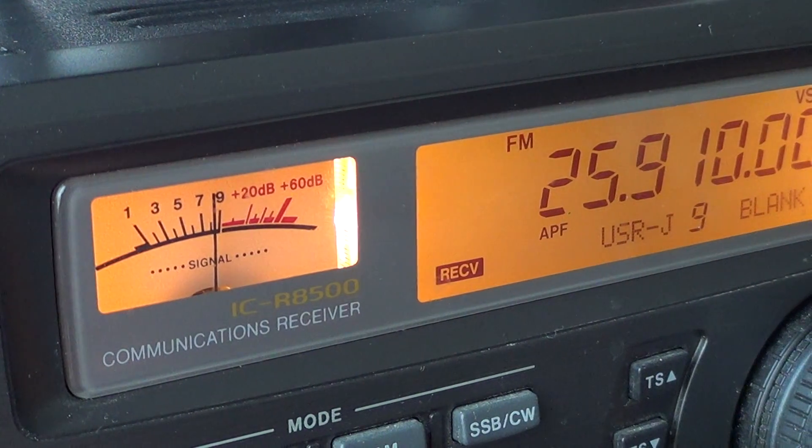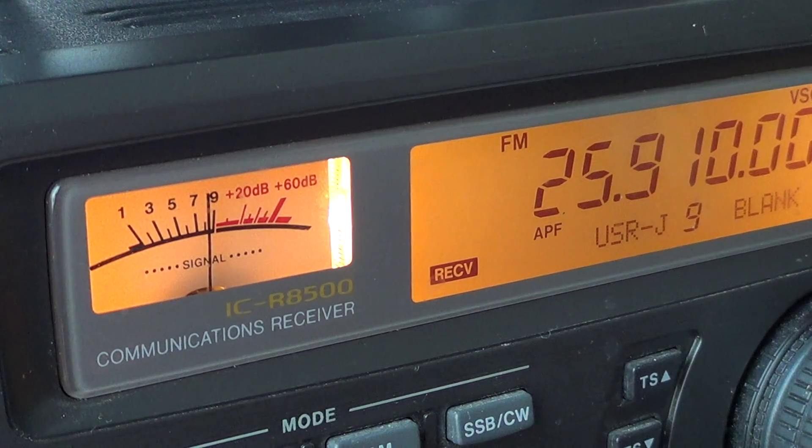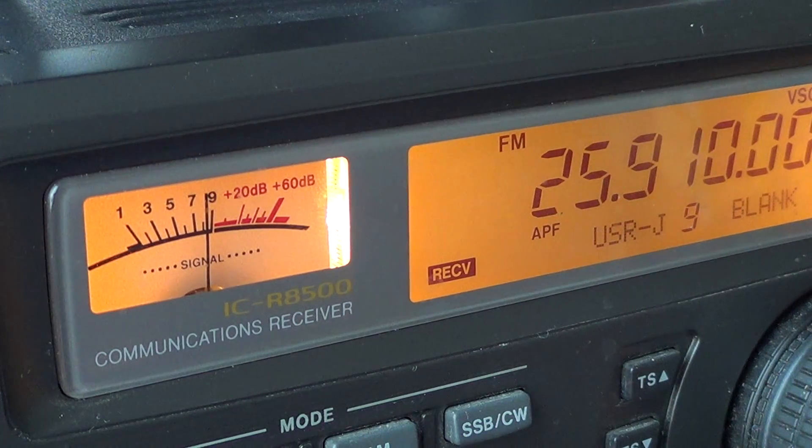Hey, welcome to this little radio video. I want to talk to you about a little something special that you can hear on the shortwave bands,